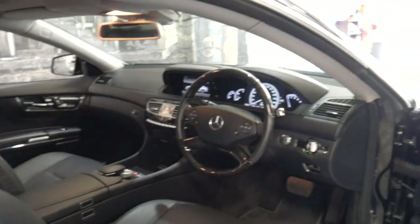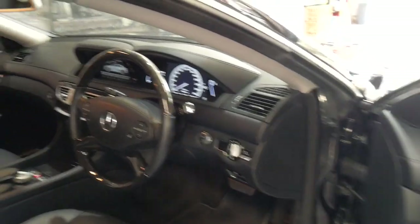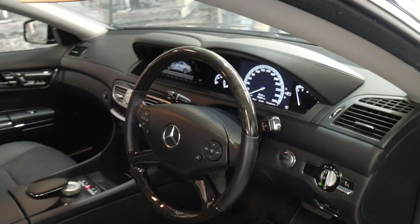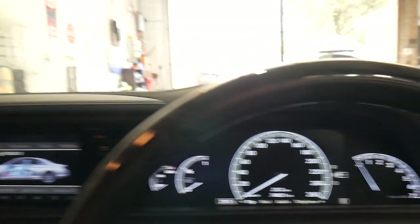It's only 74,000 kilometres. It's black with black interior. It's got push-button start, night vision, and a timber steering wheel. A lot of these features are pretty standard on the CL but I will run through them.